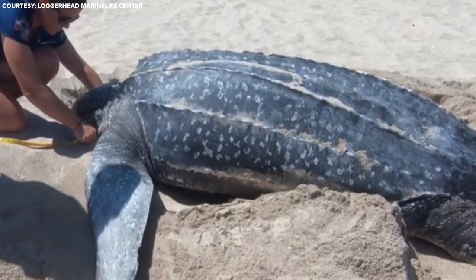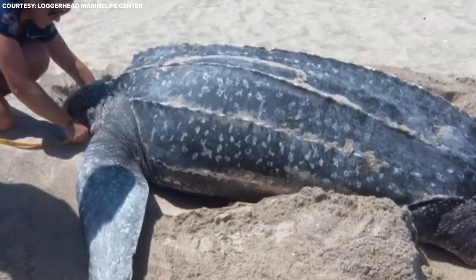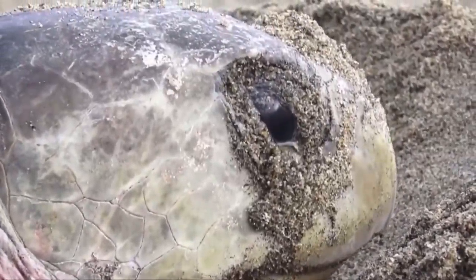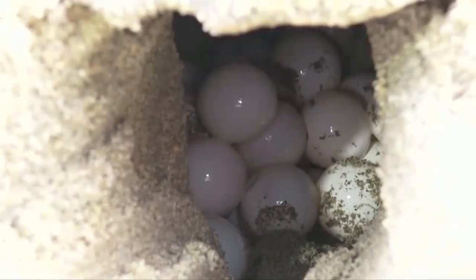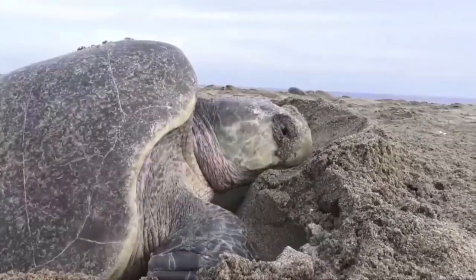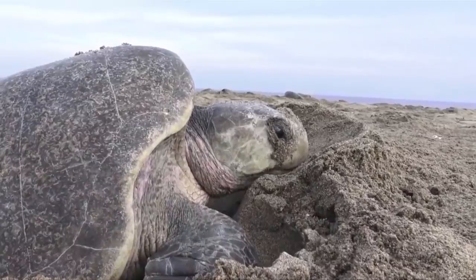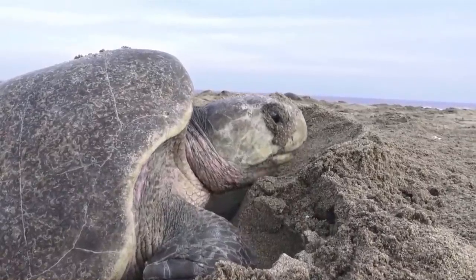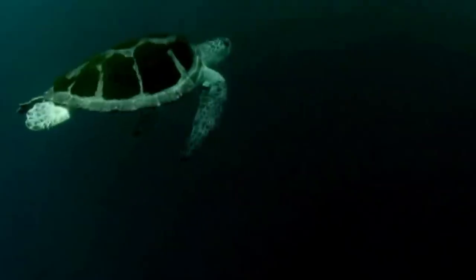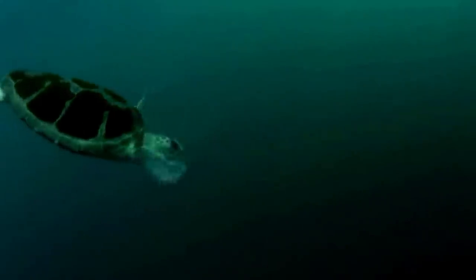Adult leatherbacks can weigh as much as a whopping 2,000 pounds. Once the sun sets, these gentle giants will make their way onto shore, finding a spot to nest. After slowly digging a hole, females will lay the soft shell eggs — up to 120 of them. She'll then bury them in the sand once she's done and then head back out to sea. She will never return to the eggs. In one season, some species of sea turtles will nest up to 10 times.